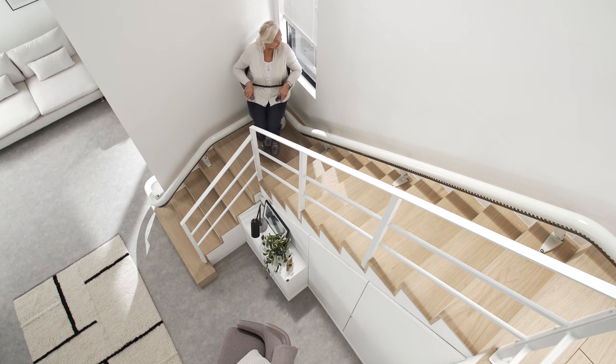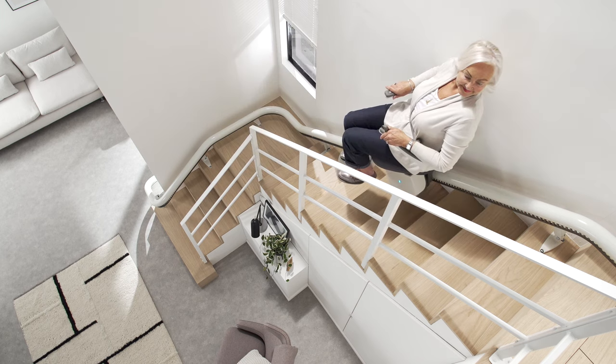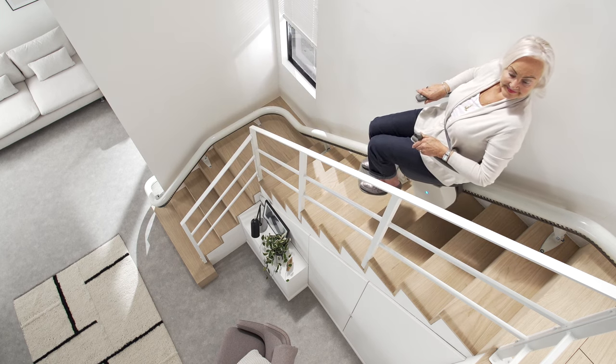Thanks to advanced swivel and levelling technology, the Flow X rotates and stays perfectly level during travel, so that you're always in the safest and most comfortable position.